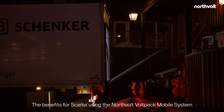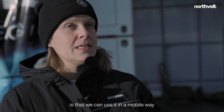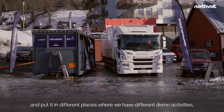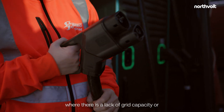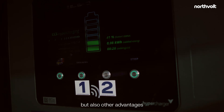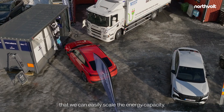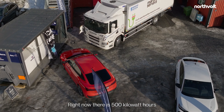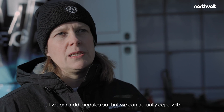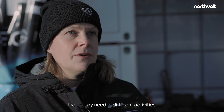The benefits for Scania using the Northvolt voltpack mobile system is that we can use it in a mobile way and put it in different places where we have different demo activities where there is a lack of grid capacity or lack of chargers for our heavy trucks. Another advantage is that we can easily scale the energy capacity. Right now there is approximately 500 kilowatt hours in this energy storage, but we can add modules to cope with the energy need in different activities.